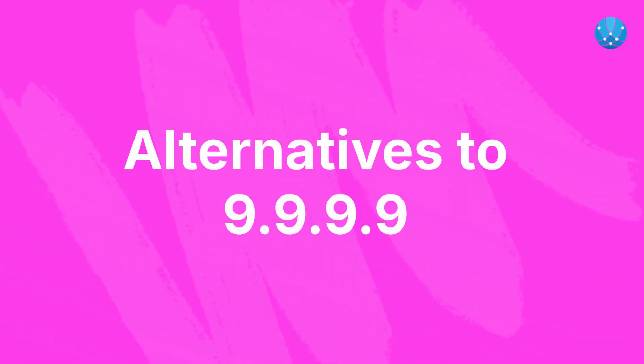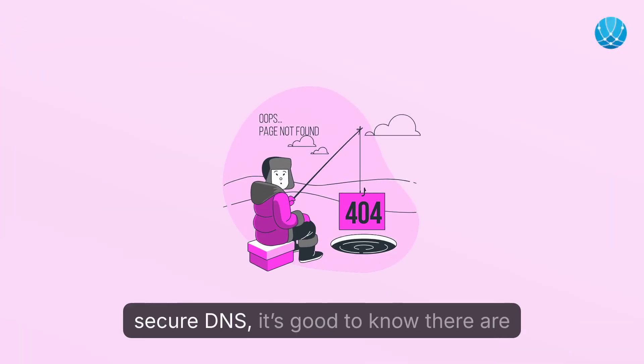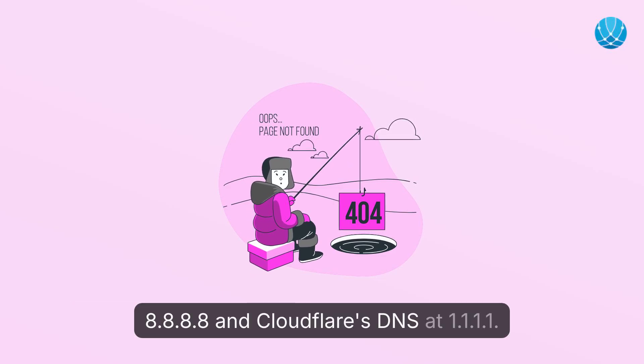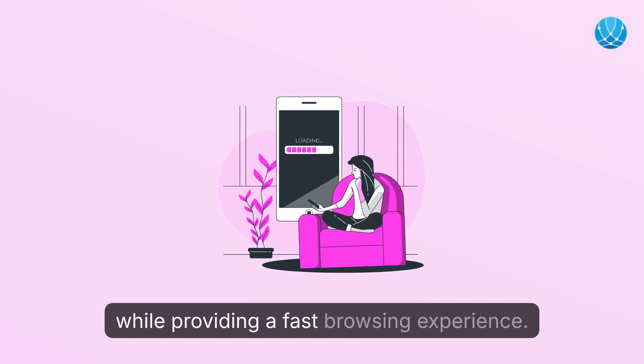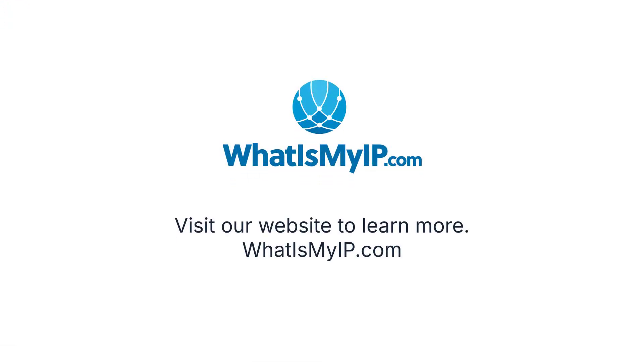Alternatives to 9.9.9.9: while 9.9.9.9 is a robust choice for a secure DNS, it's good to know there are alternatives available, such as Google Public DNS at 8.8.8.8 and Cloudflare's DNS at 1.1.1.1. In conclusion, 9.9.9.9 serves as a powerful tool in enhancing both your online privacy and security while providing a fast browsing experience. Visit our website to learn more: www.whatismyip.com.